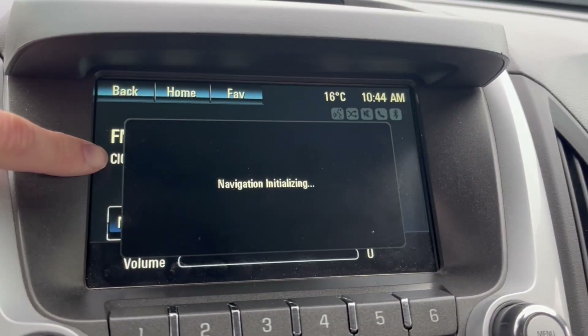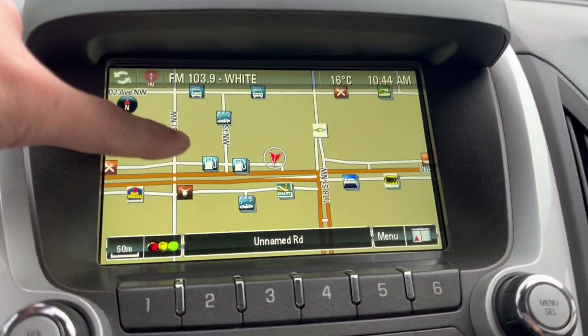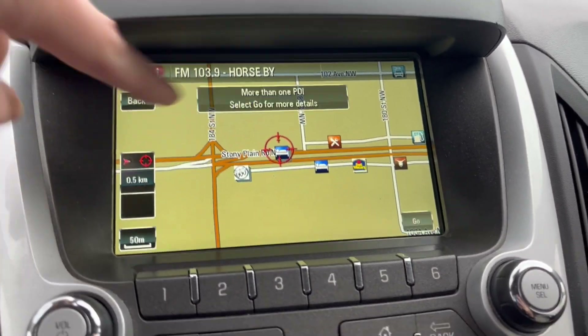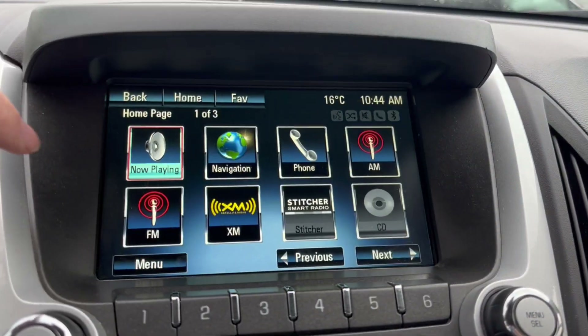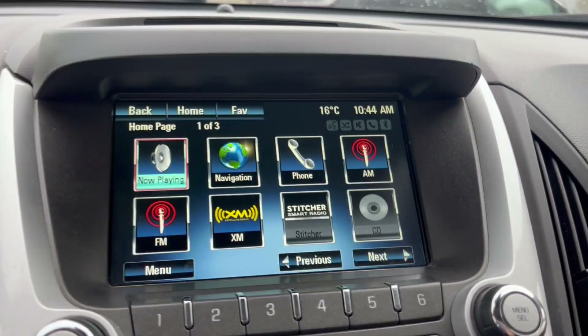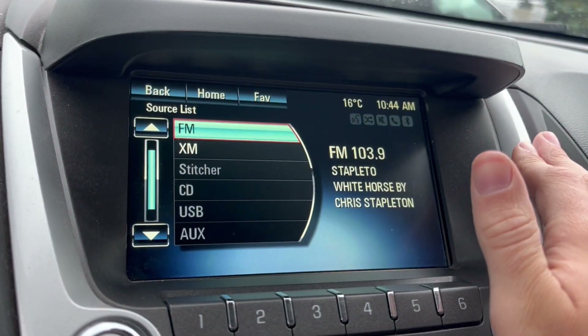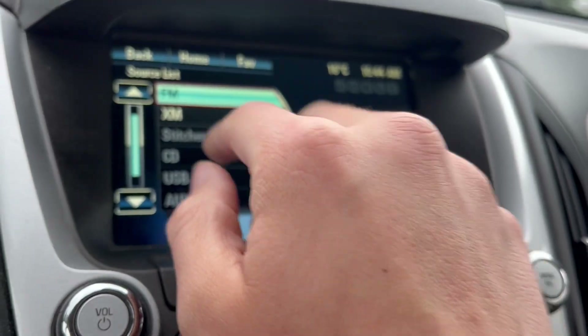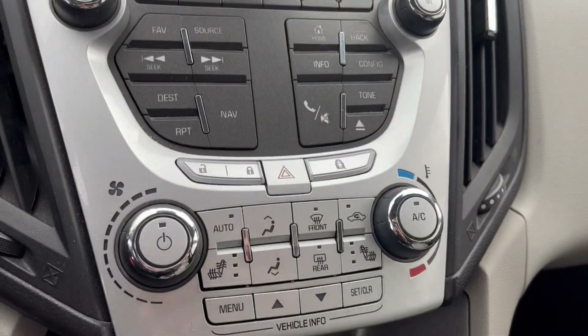Starting off with the navigation system, we have a map as you can see there. We can also take a look at the radio, which comes equipped with AM and FM. We can also connect a phone using USB or the aux. And here we have our climate controls.